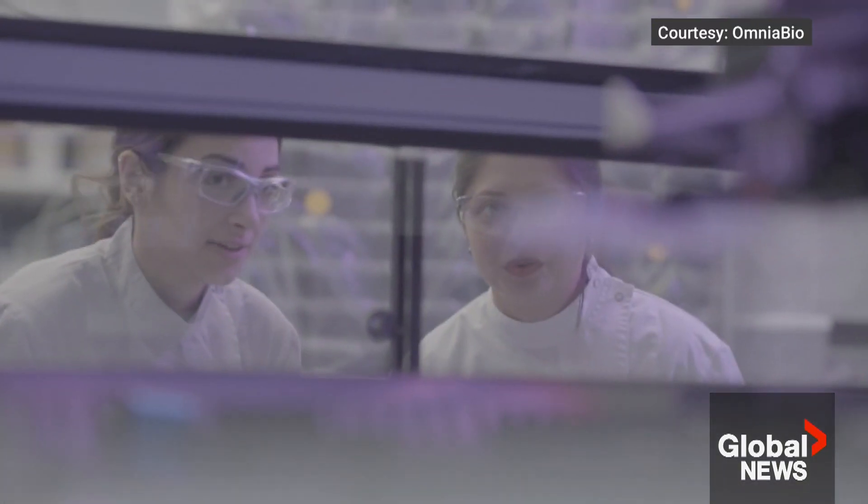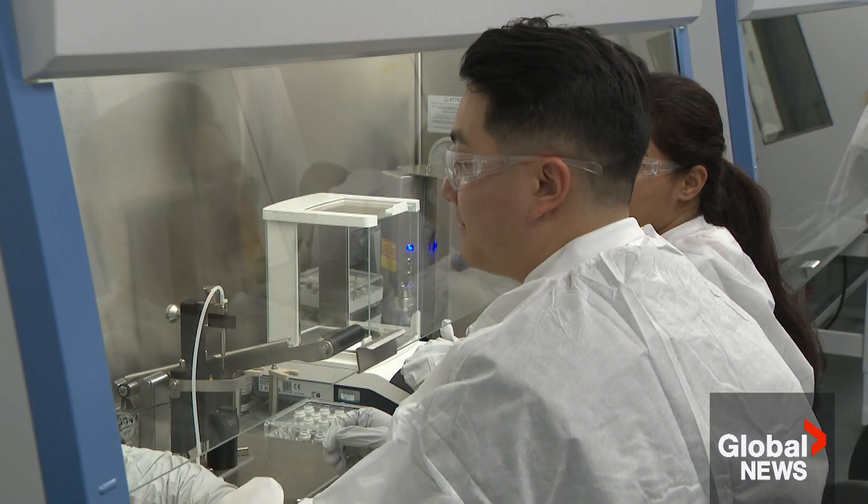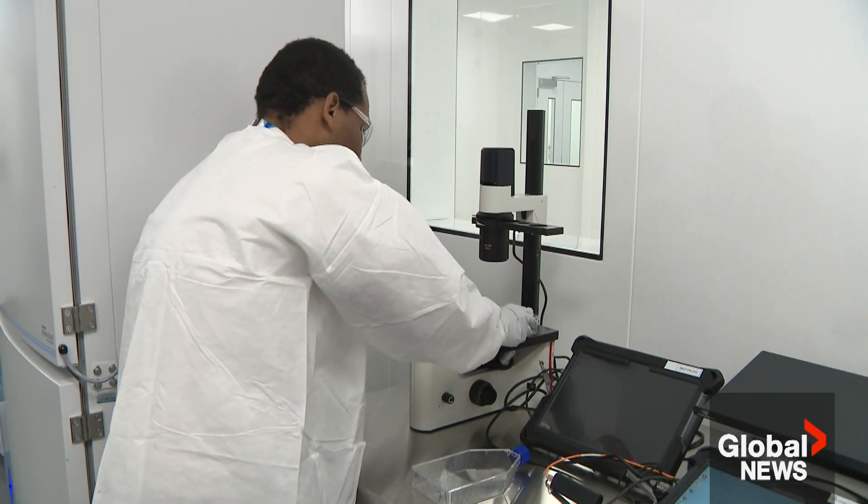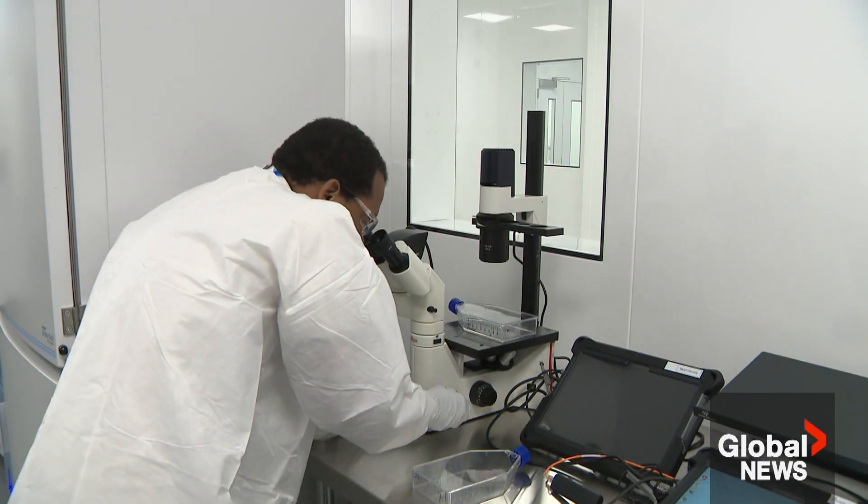It's built to streamline manufacturing, in part using artificial intelligence and robotics like the ones seen here. It'll allow them to optimize their products, reduce cost and get more access to patients for these specialized therapies that are, in some cases, curative.